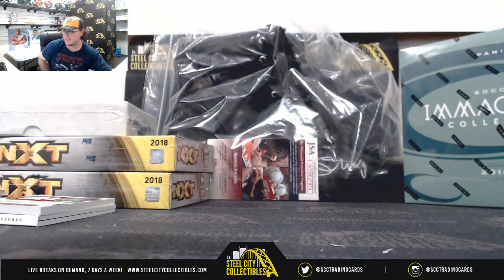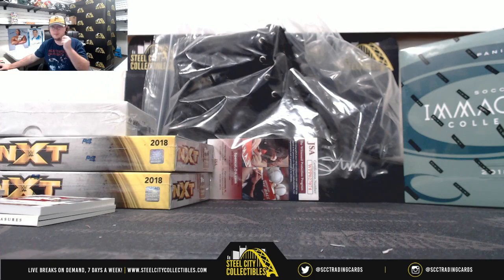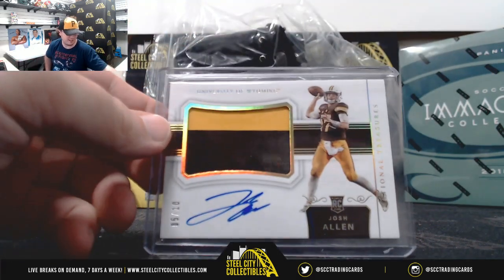All right, and that's going to do it. Thank you, Wilburn. The big hit there — Luke Falk's nice, but the big hit there, number 5 of 10, Josh Allen.